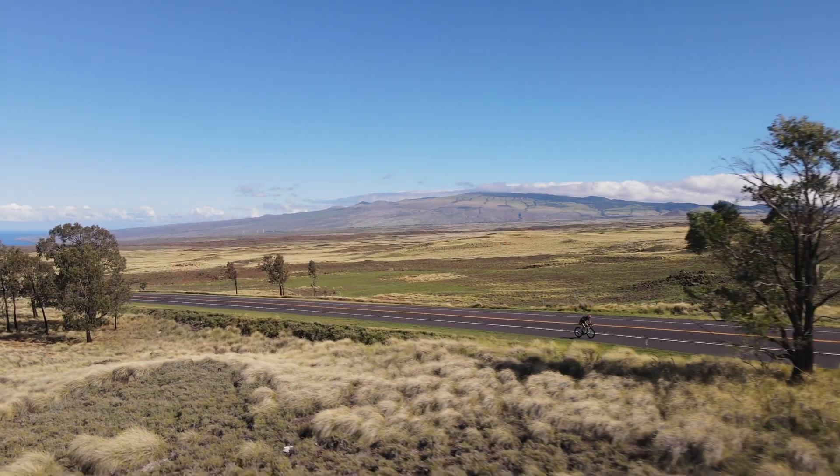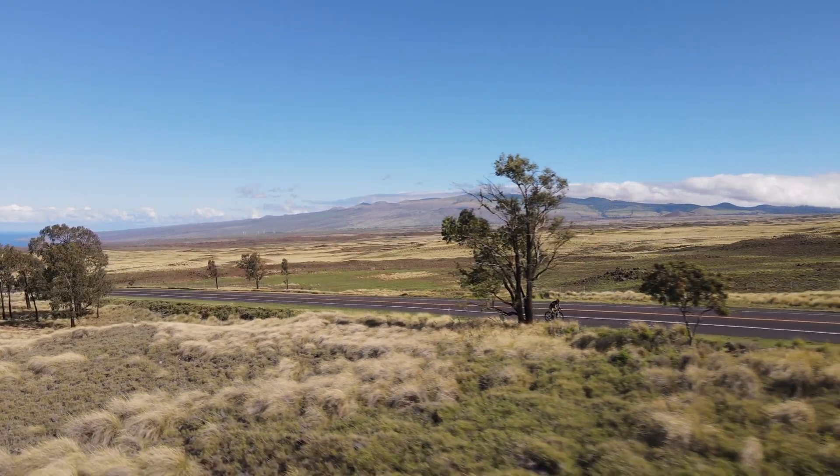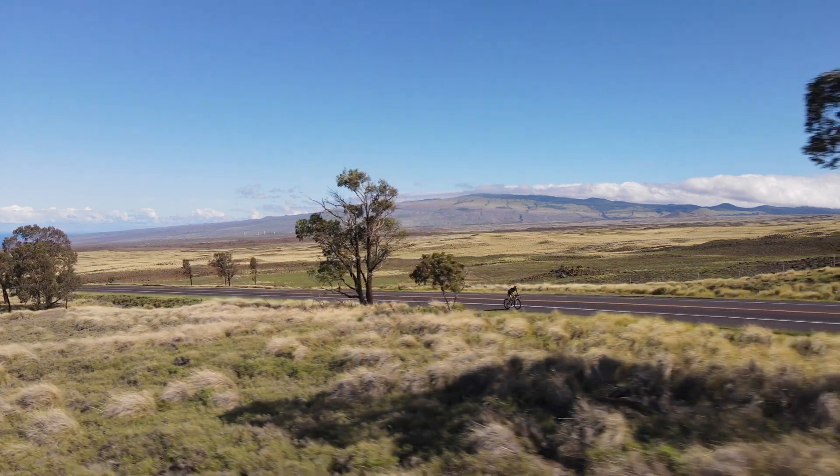In road cycling, it's basically an uphill time trial where weight makes a difference. In general, having a light bike is always good, as long as you don't have to make big sacrifices. The question is what do you sacrifice to make it light — and if it's aerodynamics, you should not do it at all. Aerodynamics doesn't necessarily lead to adding weight all the time; it can also be neutral in terms of weight. It's just a matter of choosing the right equipment or setting it up the right way.